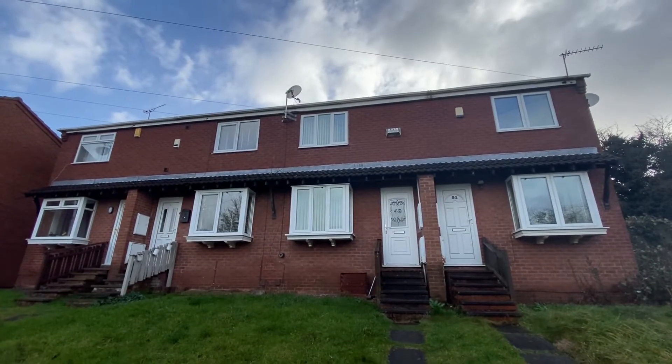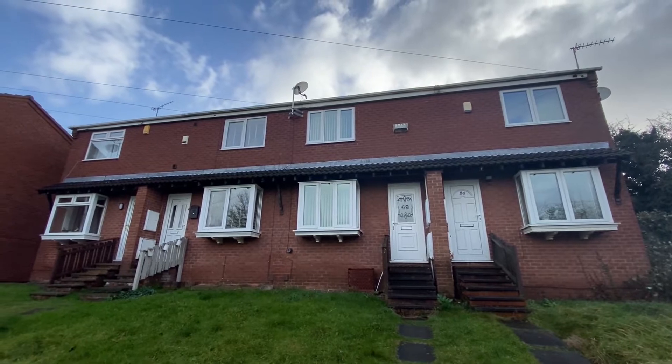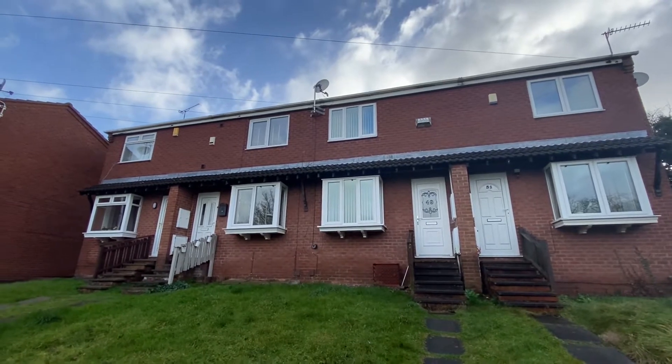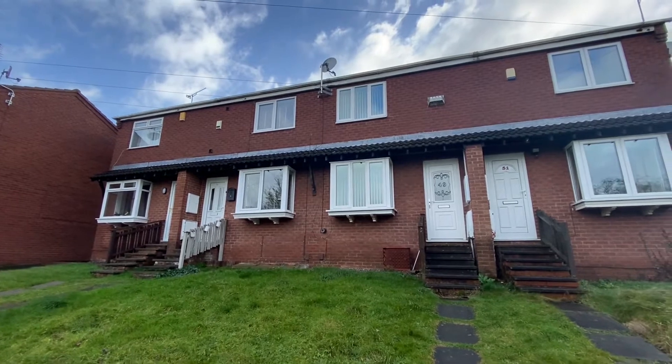We're here on Fermi Close, just a short commute away from the city centre, for a video tour of this well-presented two-bedroom townhouse. Ideal for those looking to begin or add to their property portfolio, given that we do have a long-standing tenant in situ.